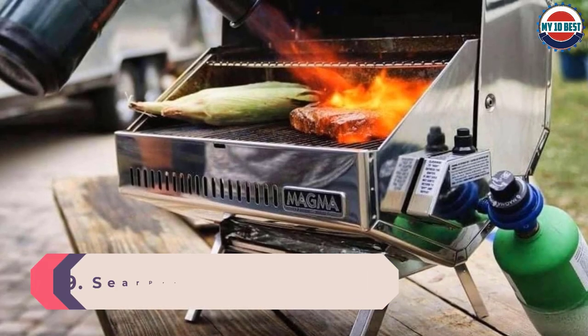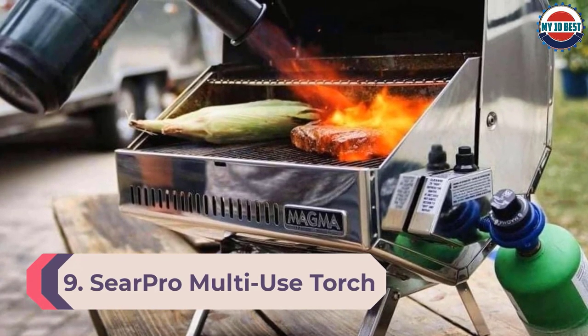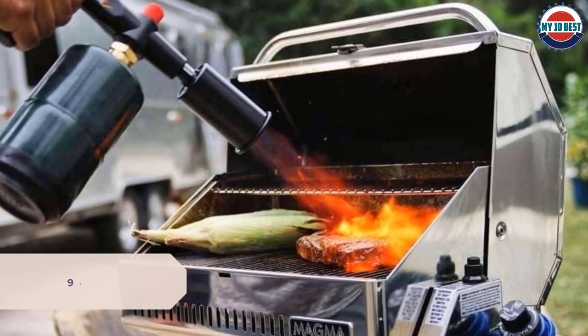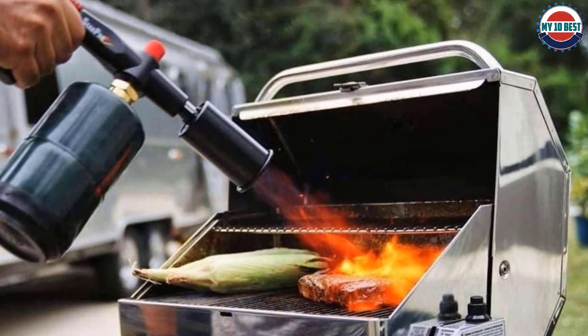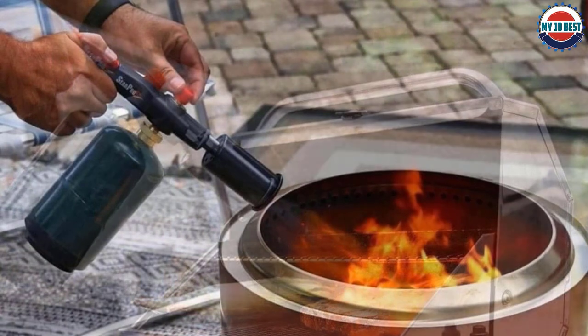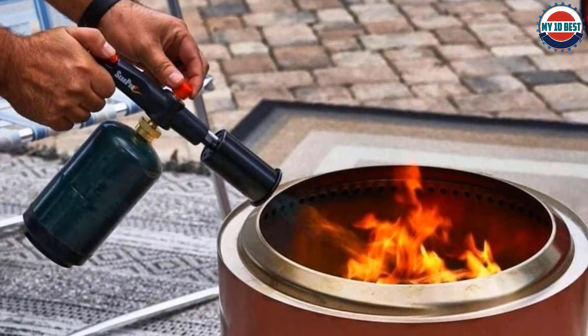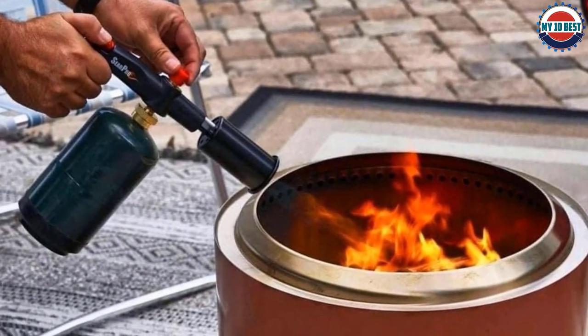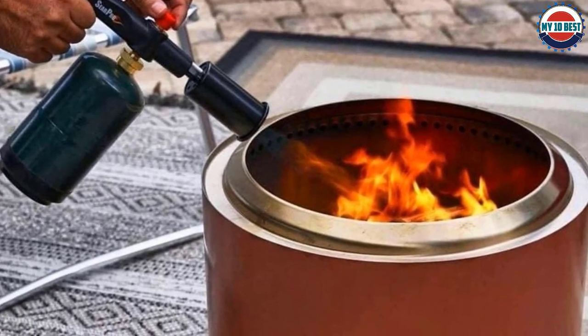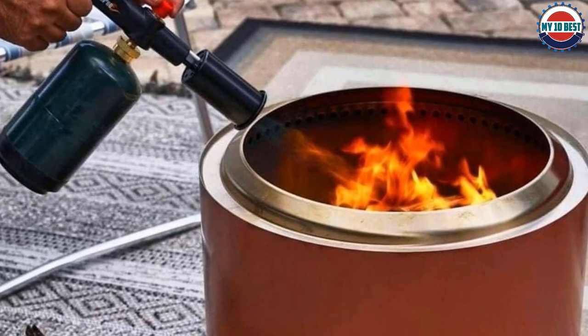Number 9: Sear Pro multi-use torch. If you want a top-of-the-line model with all the bells and whistles, this torch is right up your alley. Not only does it have a super sleek design, but it can also fire up a seriously powerful flame. Its compact size makes it easy to transport, making it a great camping or outdoor adventure accessory.